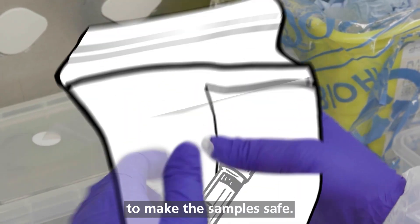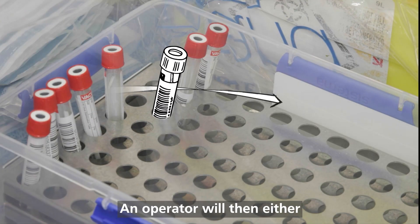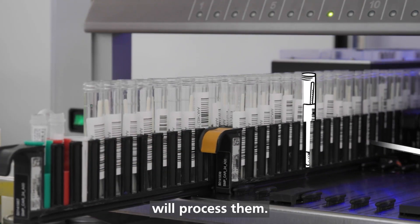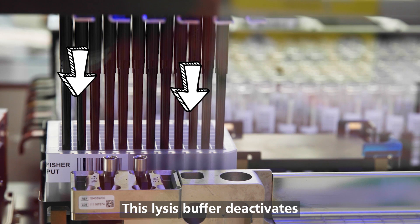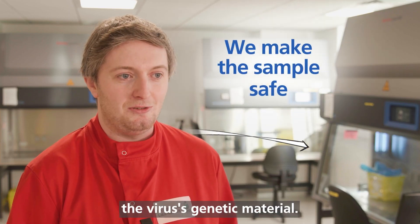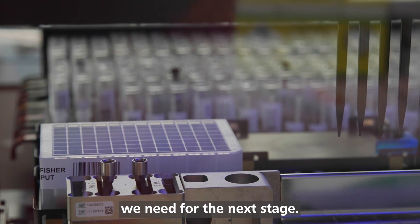At this stage, we're going to make the samples safe. Viable samples are embarked and wrapped for processing. An operator will then either manually process them, or one of our automated robots will process them — that's transferring the liquid from the tube into one of our deep well plates that contains a lysis buffer. This lysis buffer deactivates and breaks apart the virus, and it also stabilises the virus's genetic material. There are also beads in this buffer which will bind the genetic material we need for the next stage.